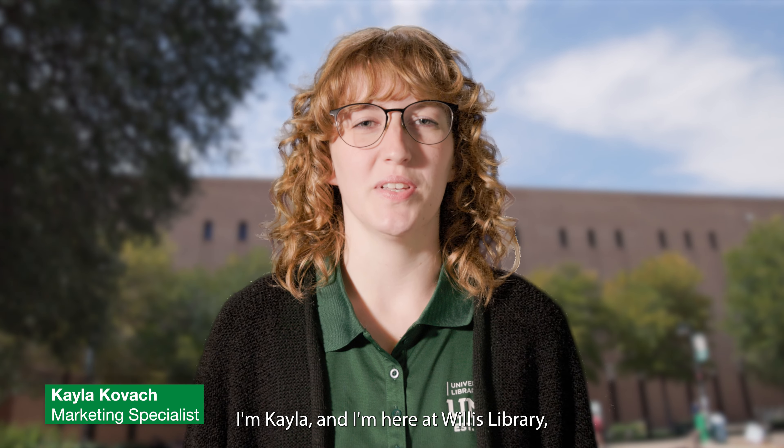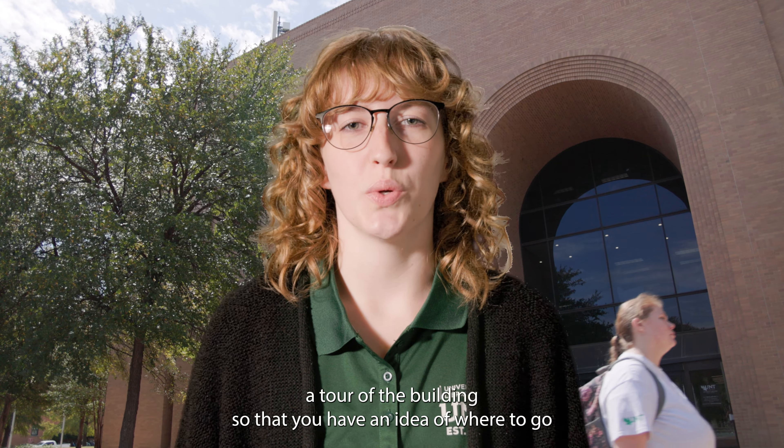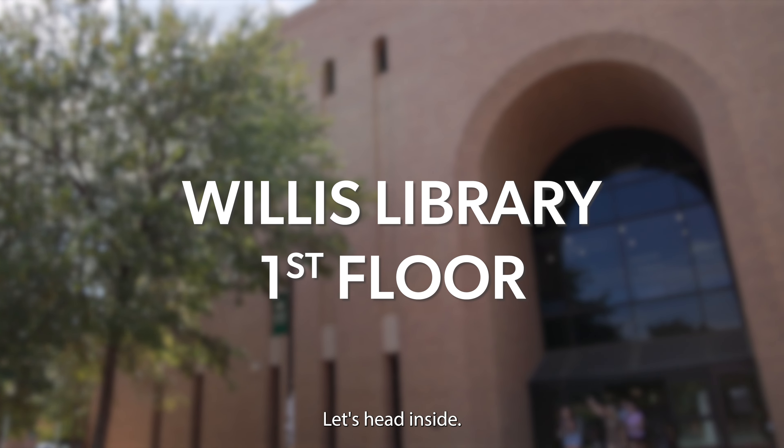Hi there, I'm Kayla and I'm here at Willis Library, located on the Library Mall in the center of UNT's Denton campus. Today, I'm going to take you on a tour of the building so that you have an idea of where to go when you want to take advantage of the resources Willis has to offer. Let's head inside.